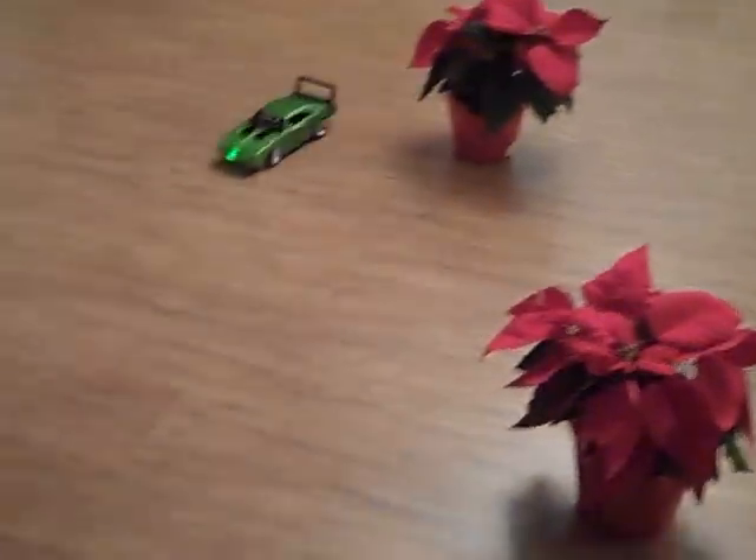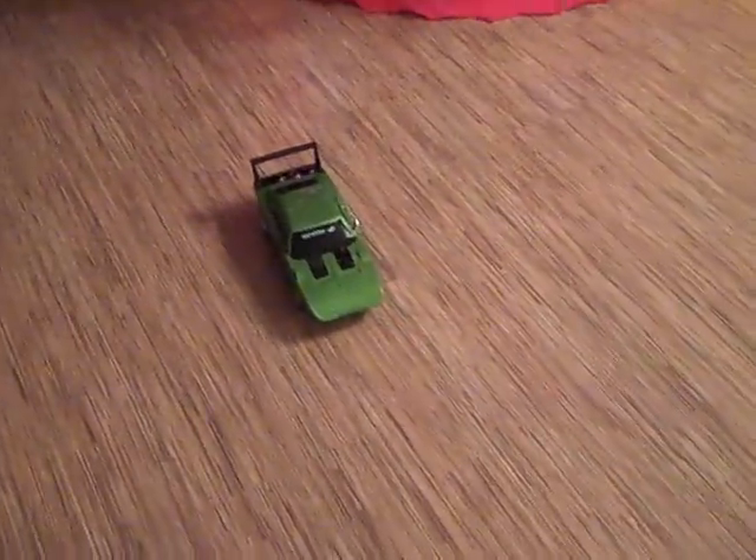It has all the lights and action — forward, backward, it handles really well around turns. Check out the lights. And each RC Road Rippers car comes with a song from the era, right on the controller.